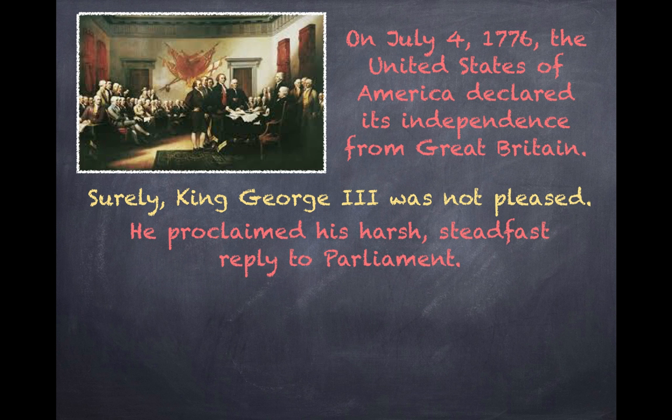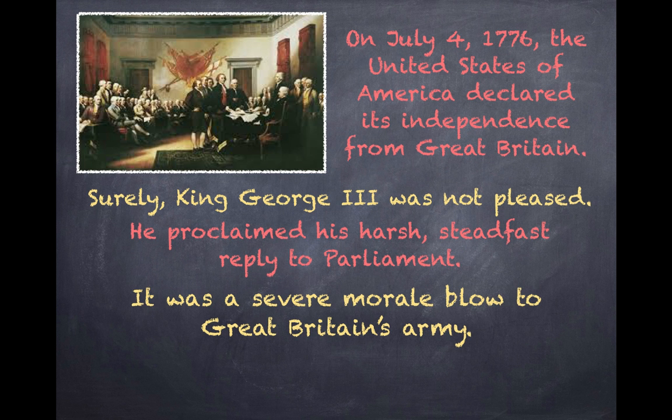In addition, use a comma to separate two adjectives when the adjectives are interchangeable. 'He proclaimed his harsh, steadfast reply to Parliament.' This sentence would make sense if the words harsh and steadfast changed positions. Do not use a comma when the adjectives are not interchangeable. We wouldn't say 'morale severe,' so there is no need for a comma.